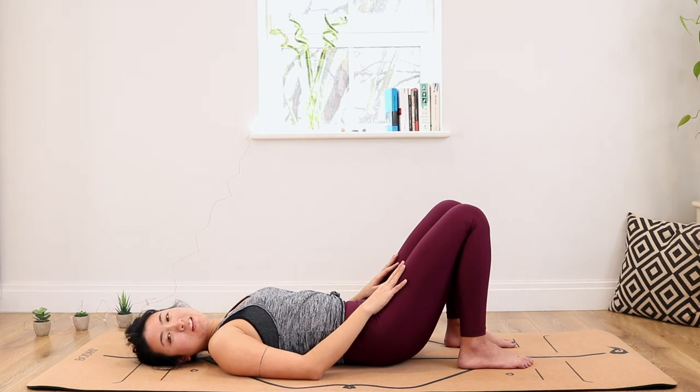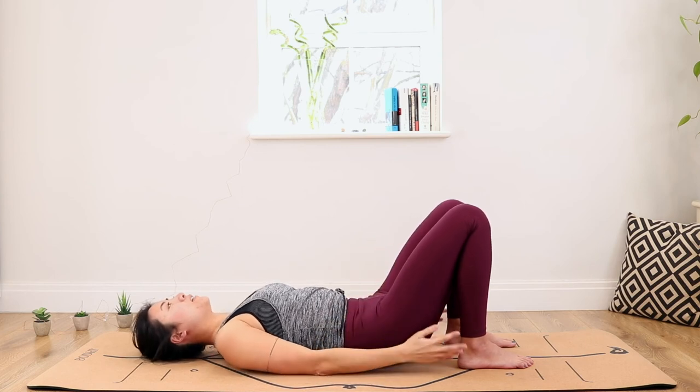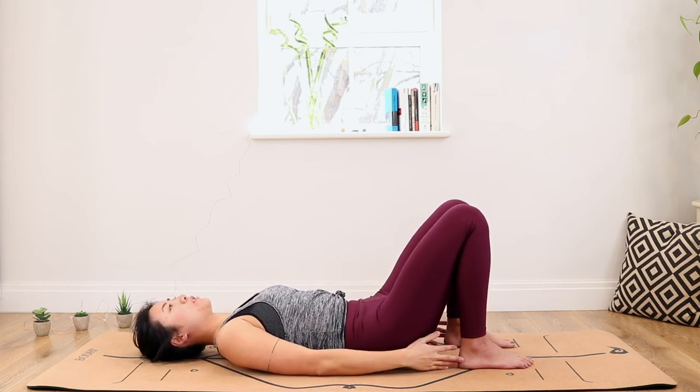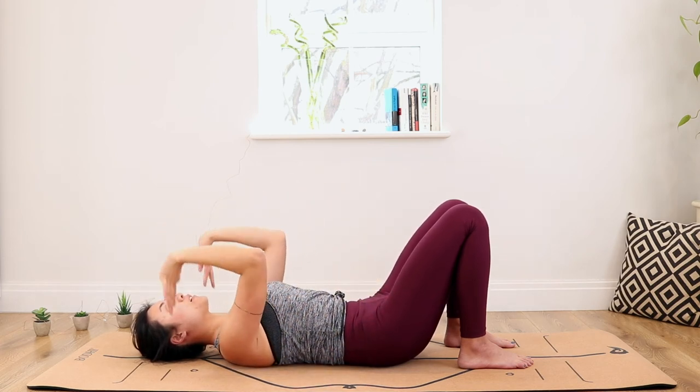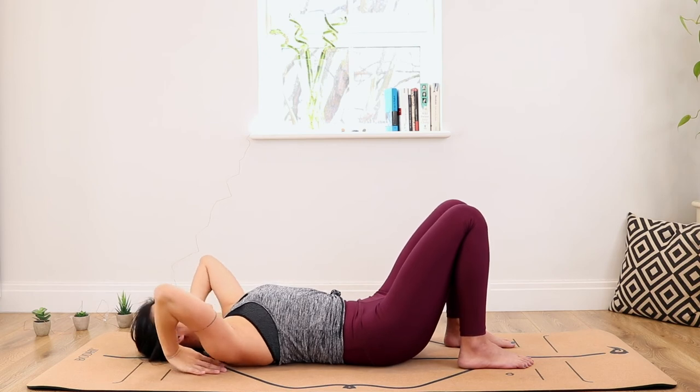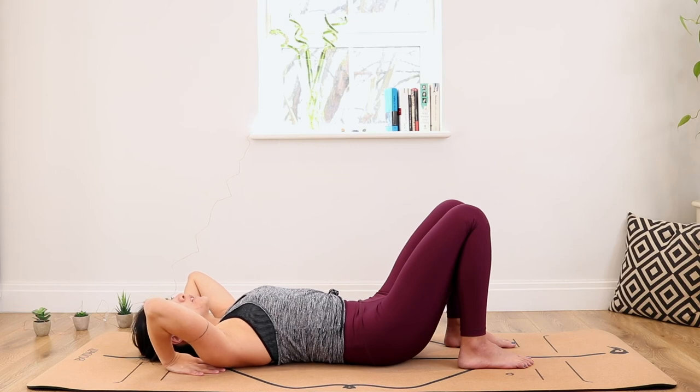For wheel pose, I'd advise you to first watch the video without doing the pose, and then when you've understood, replay the video and practice at the same time. We stay in the bridge position — the bottom part of the body does not move — and then we're going to bring our hands with fingers pointing underneath our shoulders, as close as possible.